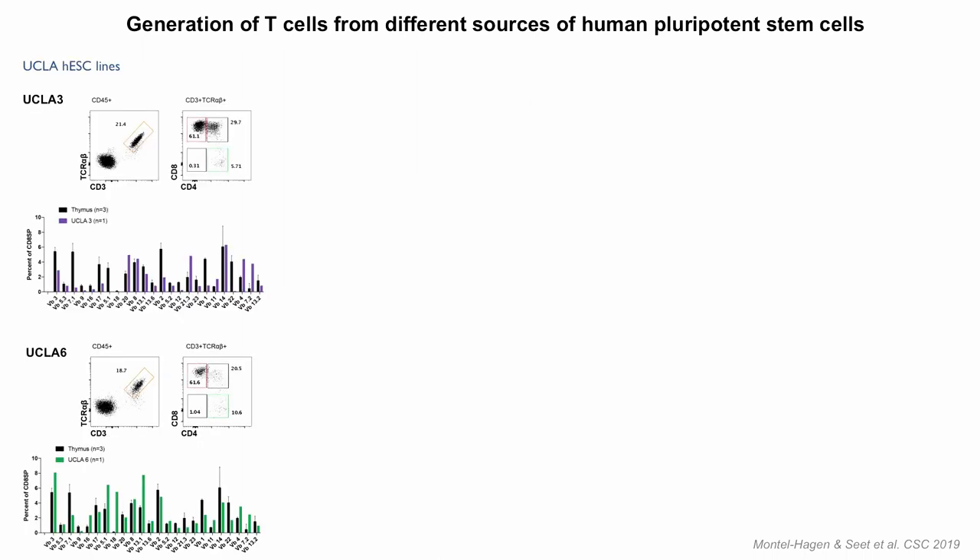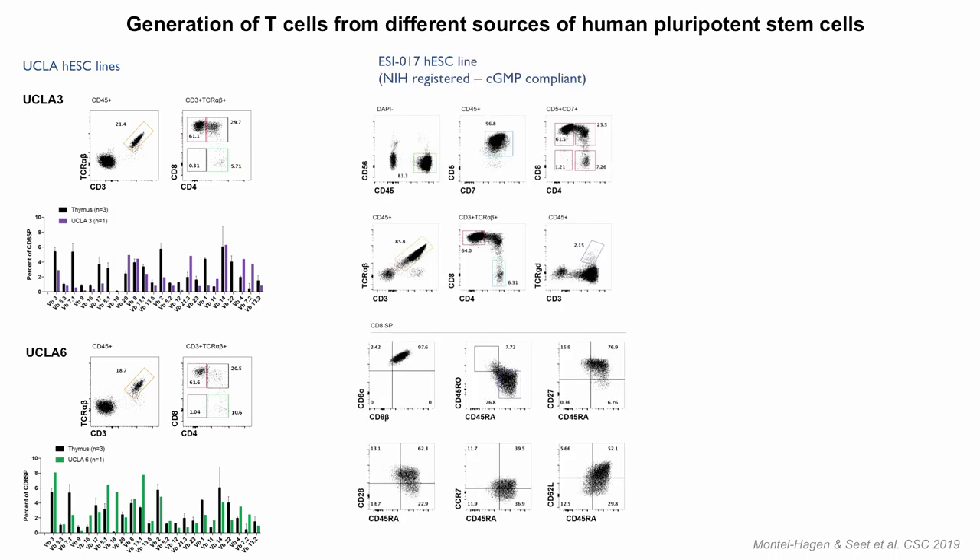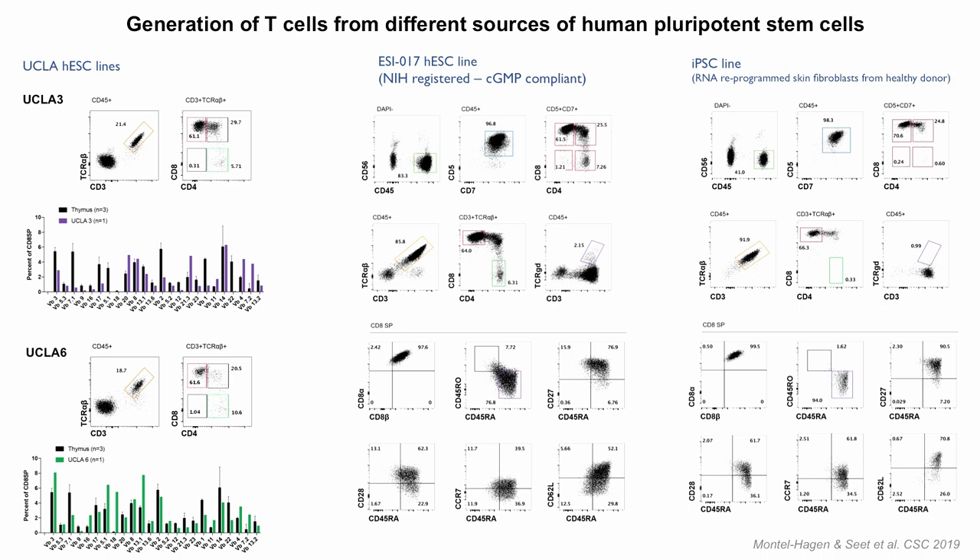This works on five lines tested. Two UCLA-generated NIH-approved lines show TCR diversity and differentiation patterns very similar to thymus output from the ATO. A commercial GMP-compliant line called ESI-17 similarly goes through nice maturation, and a fibroblast-derived IPS line — not a TIPSI — also works in this system.